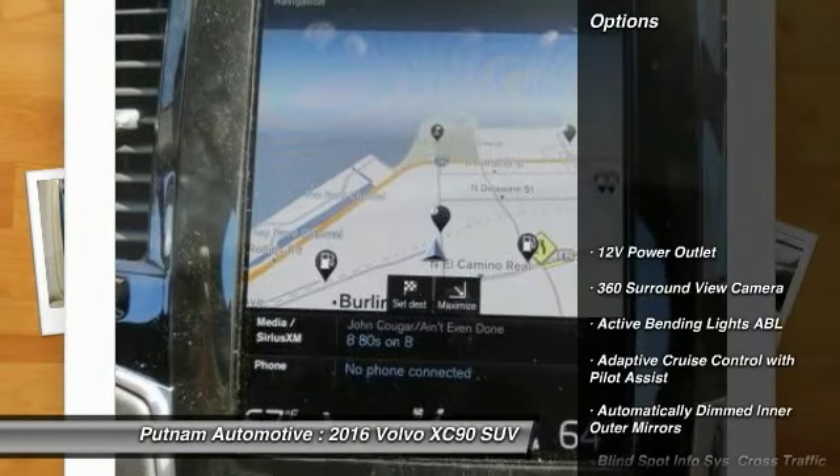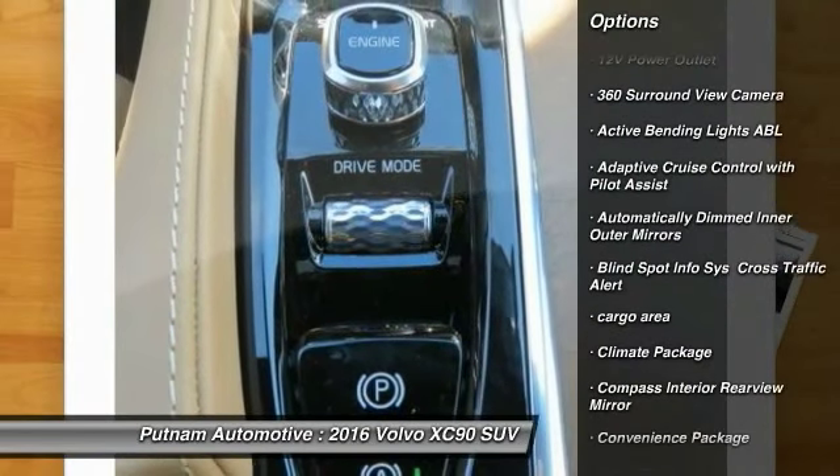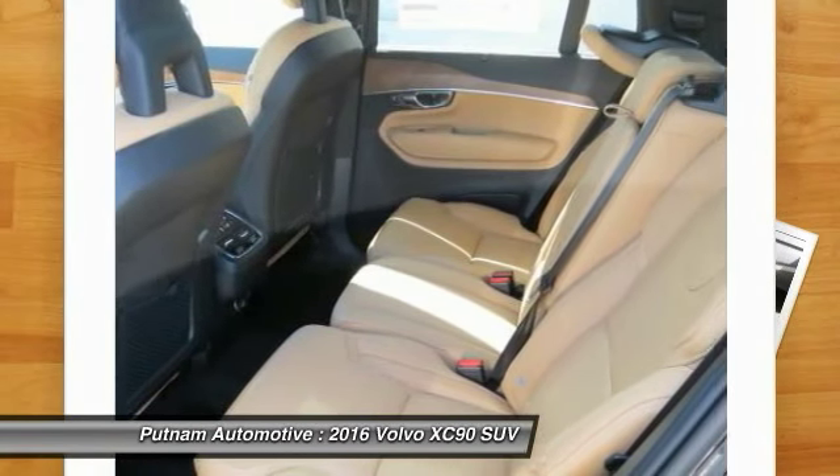Here are some of this vehicle's great options: HomeLink garage door opener, heated steering wheel, convenience package, power outlets, heated rear seat, climate package, and car assist.